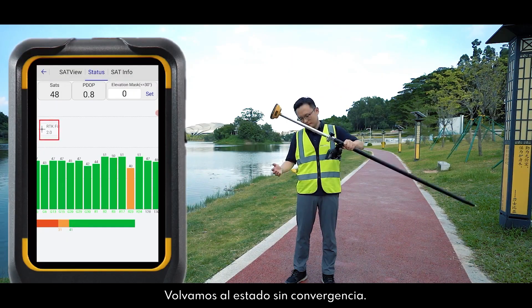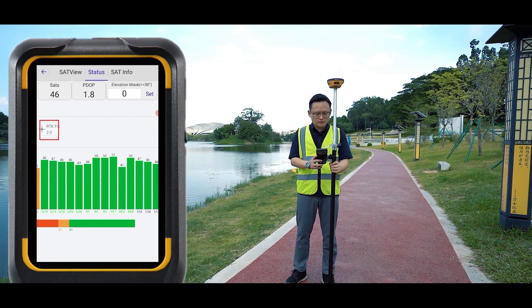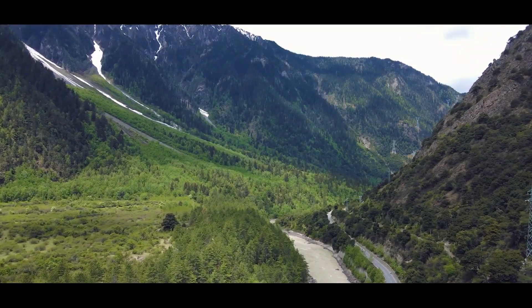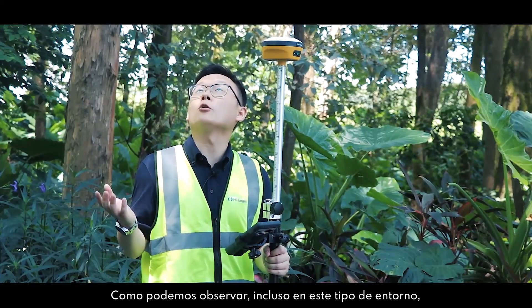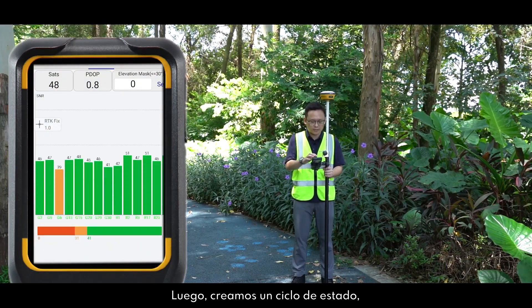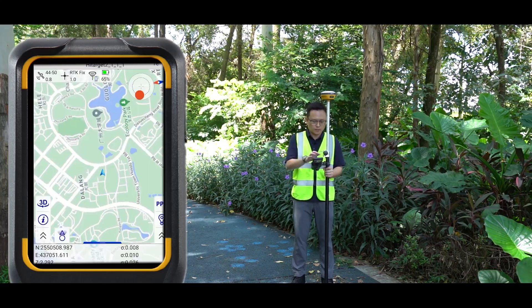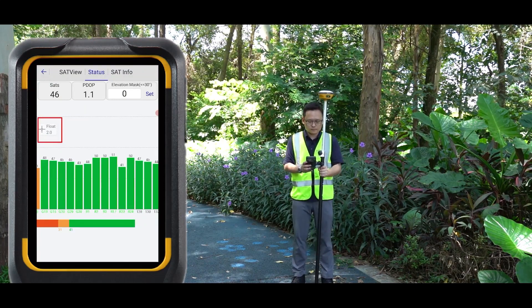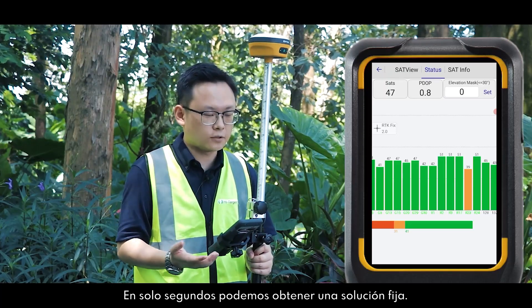Let's put it into a known status. As you can see, in just a few seconds the fixed solution gets back. Even in this kind of challenging environment, we get more than 14 satellites, and the PDOP is only 0.9. Checking the status, most of the SNR values are above 40 or close to 40. Getting back to the survey interface and setting it to known status, you can see a fixed solution is obtained in just a few seconds.